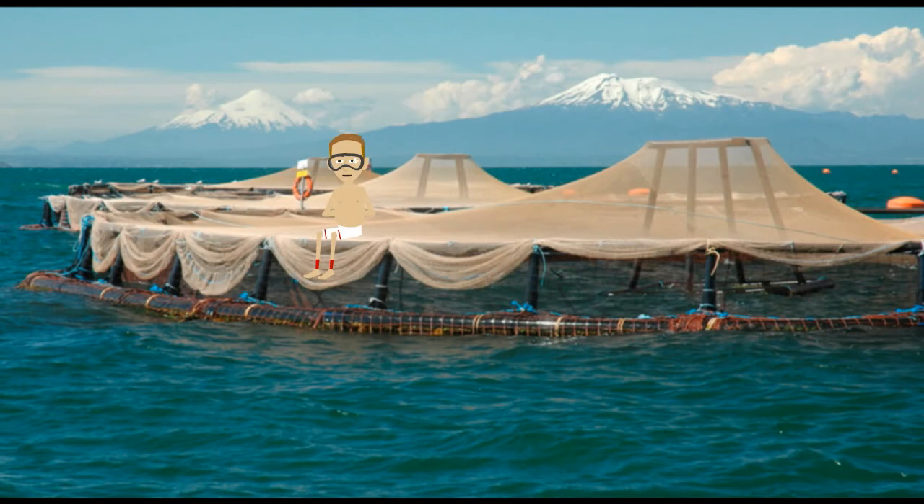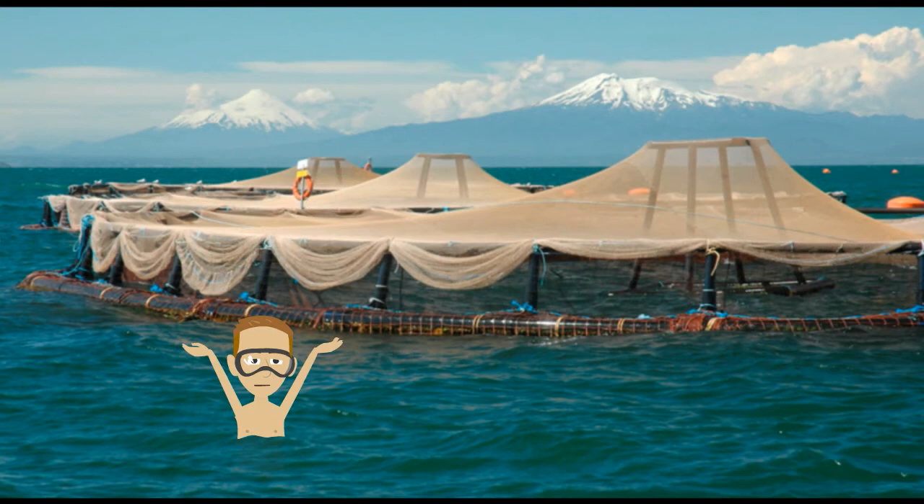Our salmon suppliers are small farmers in the 11th and 12th regions of Chile. All of the farms that we source from must meet Sano Seafood's high quality standards and we can provide 100% traceability from our source to the plant to the cases that you receive.